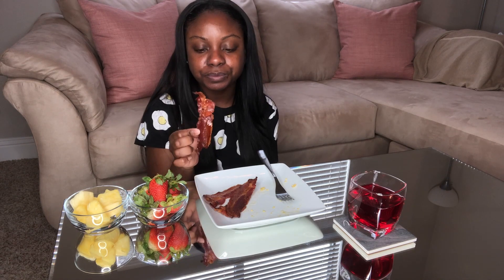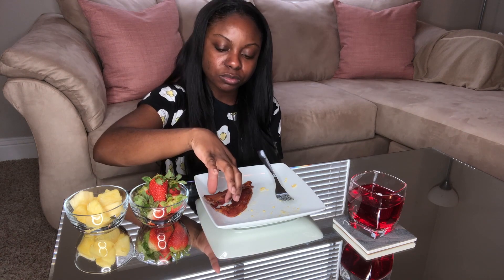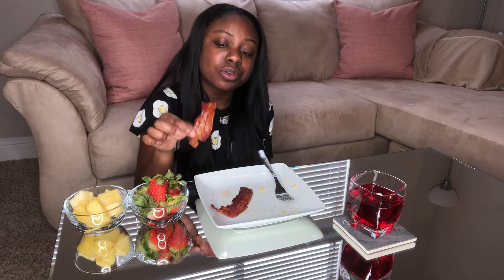This is center-cut bacon. I just think that cut is more meaty to me, and I cook it in the oven. What I like about cooking bacon in the oven is you don't have to worry about grease popping all over the stove or popping on you — those grease burns hurt. Even if it's just a little pop of oil, I'd much rather cook my bacon in the oven.